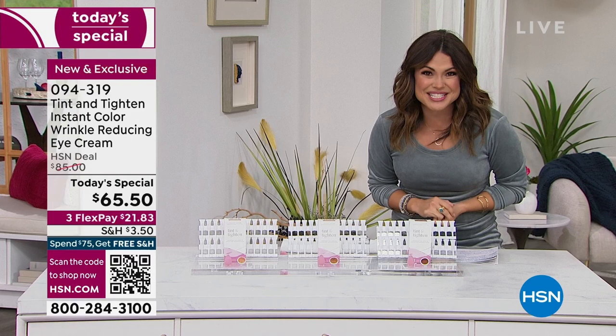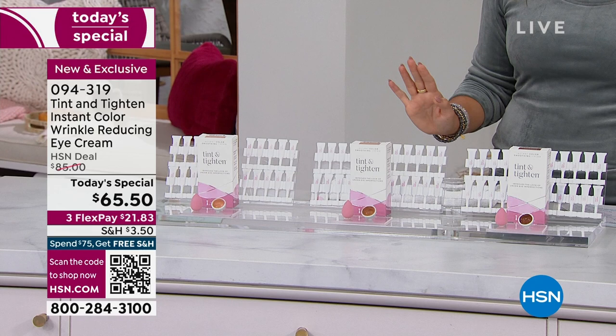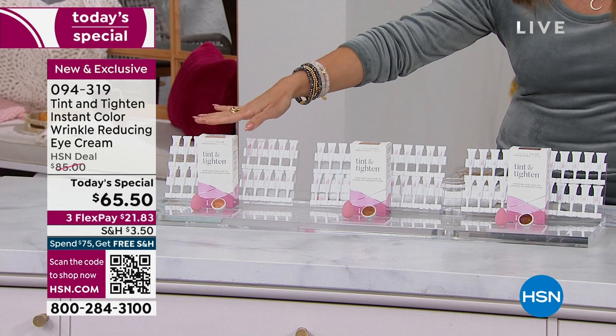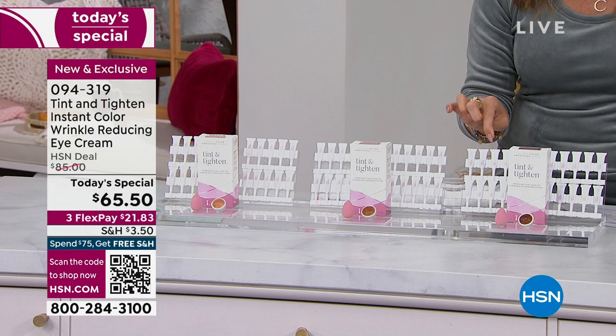We're very happy to welcome Tint and Titan to HSN. There are three color options - and keep in mind this is a tint, so it is very blendable, very creamy, and works very well with the makeup you're wearing on the rest of your face. We have a light medium, a medium dark, and a dark deep. We've got a shade for everyone.